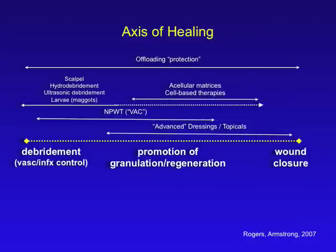Still another class of technologies are the acellular matrices, or perhaps some of the bioengineered tissues, the cell-based therapies, or even stem cell therapy. I believe that fits into this area — perhaps a little bit farther to the left — but it is probably quite helpful in the context of further promoting a simplified wound bed and moving toward regeneration, particularly in the case of acellular matrices, which may assist in a regenerative process.